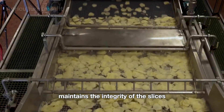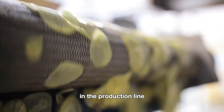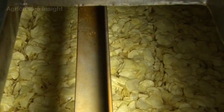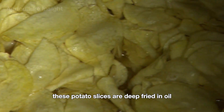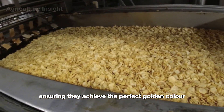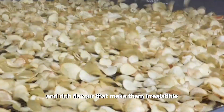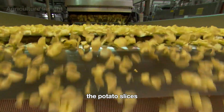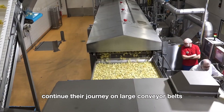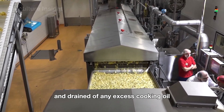This careful handling maintains the integrity of the slices and prepares them for the next stage in the production line. These potato slices are deep-fried in oil for about three to five minutes, ensuring they achieve the perfect golden color, crispy texture, and rich flavor. The potato slices continue their journey on large conveyor belts, where they are simultaneously cooled and drained of any excess cooking oil.